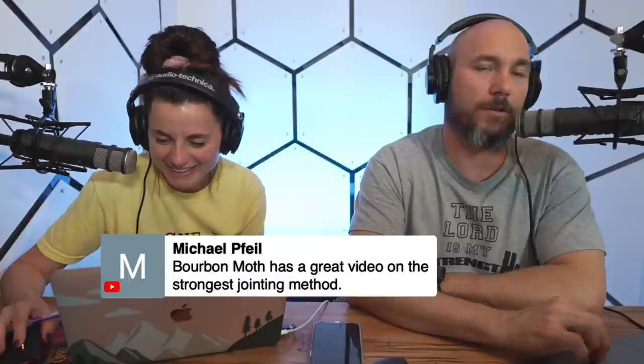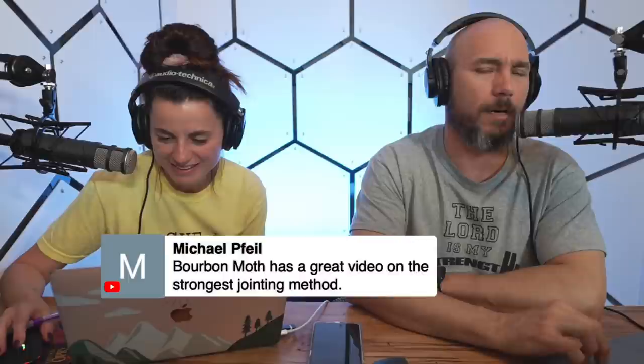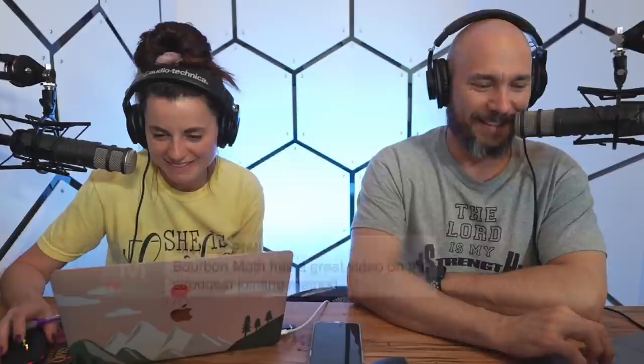Michael Pfeiffer says Burton Moth has a great video on the strongest joint method that he just did a couple weeks ago. He also made a river table recently and put all his hater comments in it — pretty funny.